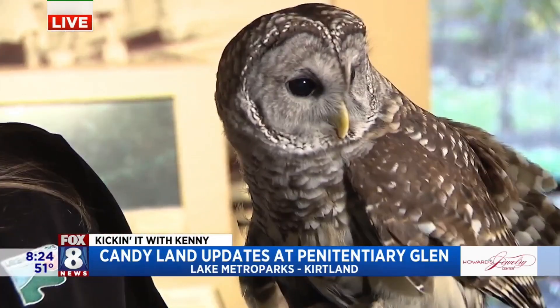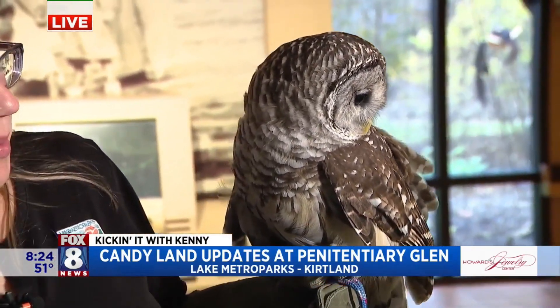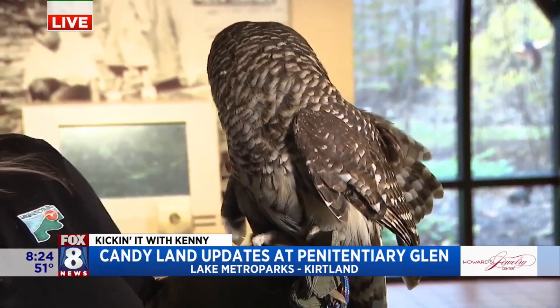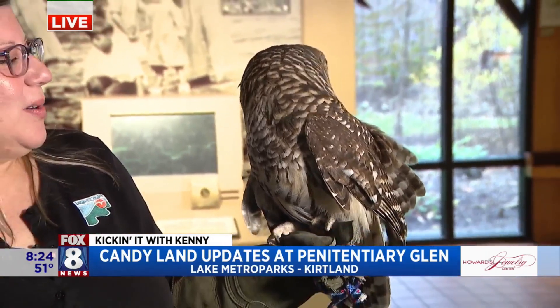Who do we have here? Yes, this is Hemlock. He is our barred owl. He is a great part of the team. We can get out there and educate about owls and all their cool adaptations they have. So it gets our message.